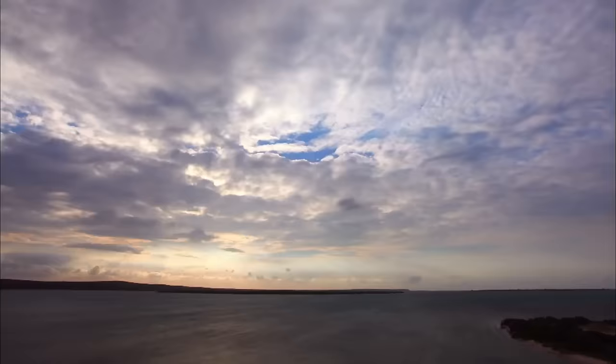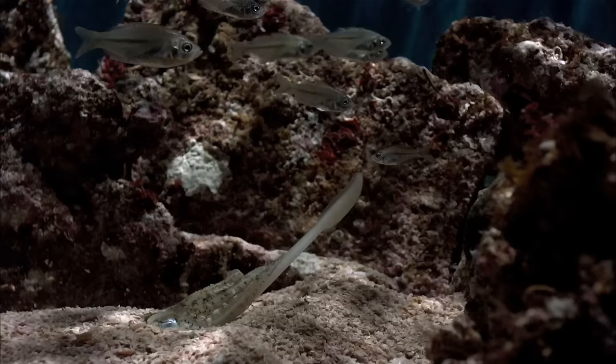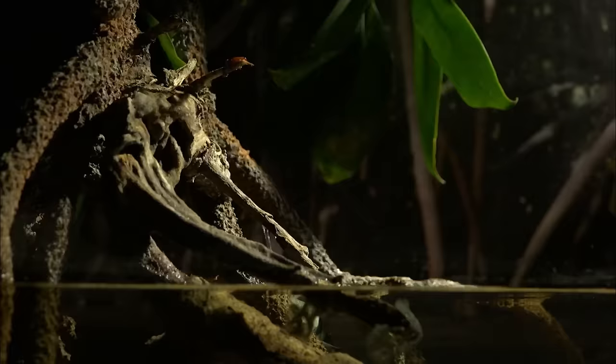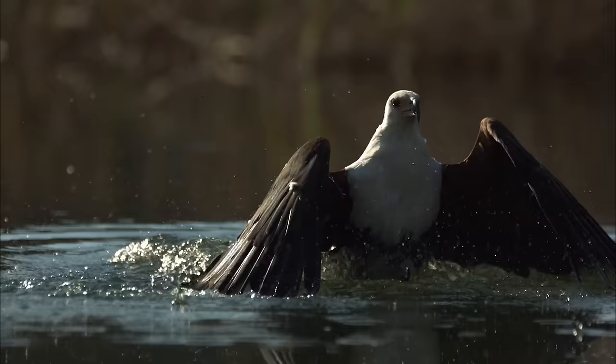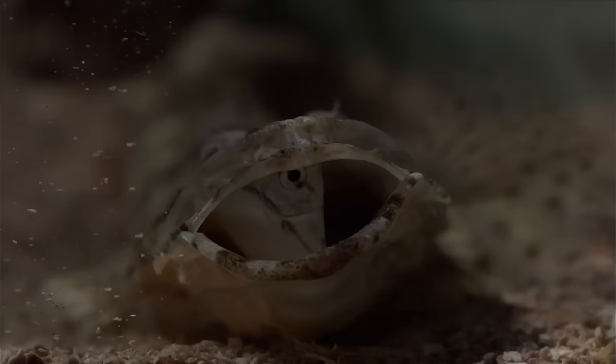In the depths of the Black Lagoon, killing is a highly creative business. Freakish assassins are poised to strike, using spears, bullets and alien jaws. A world of action is hiding in the blink of an eye.